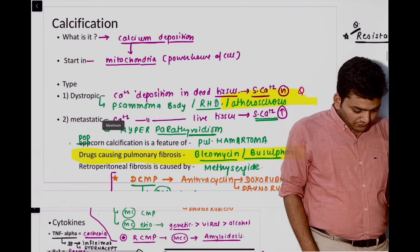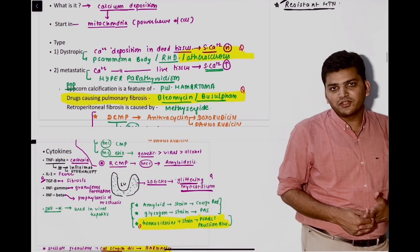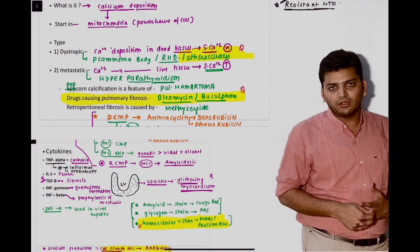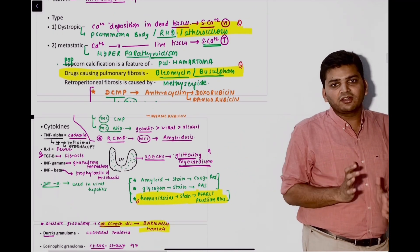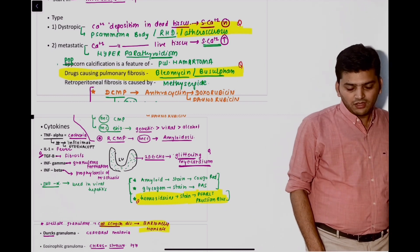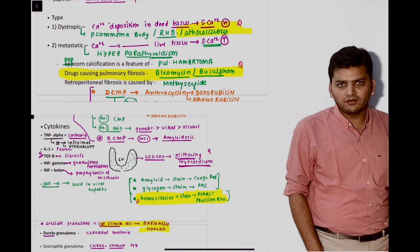Then there was a question from pathology — dystrophic calcification. The example of dystrophic calcification we discussed is atherosclerosis. Just below that, we discussed that the drugs causing pulmonary fibrosis are bleomycin and busulfan. One of the options was bleomycin, and I think that was the answer to that question.